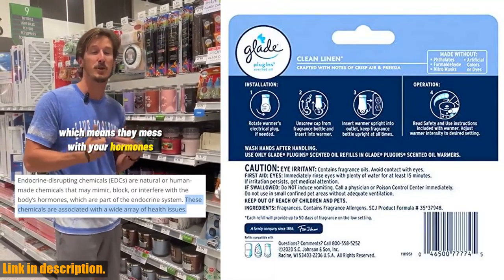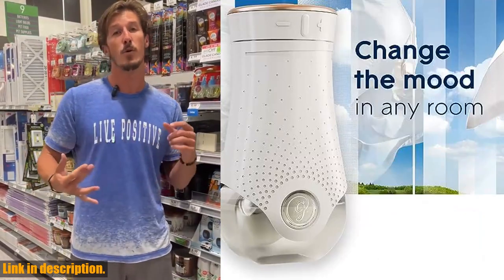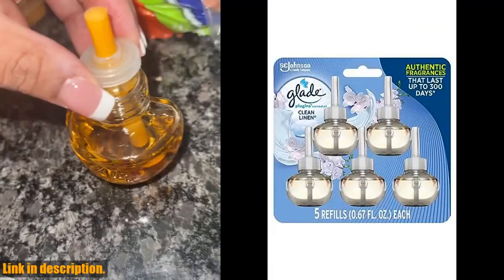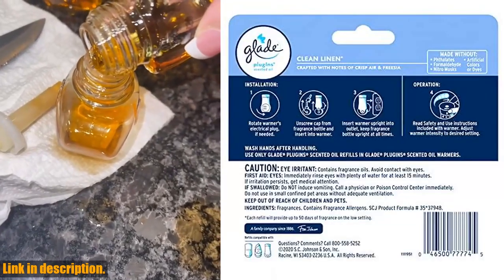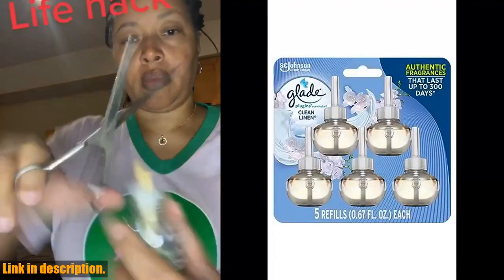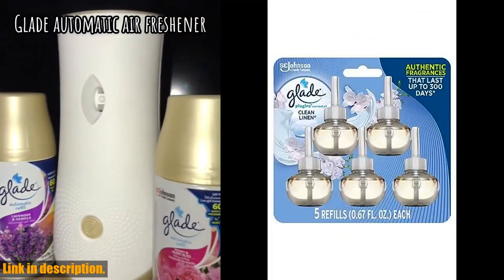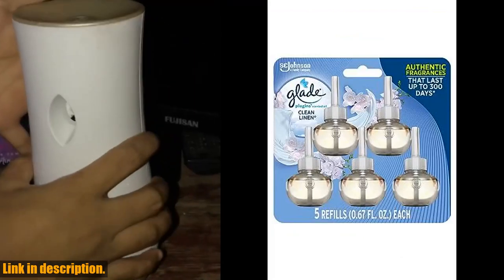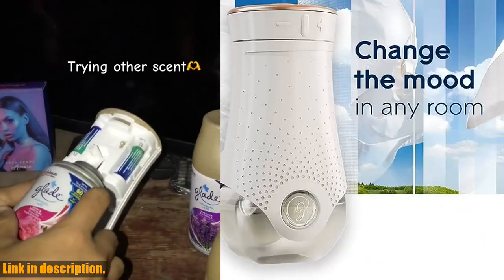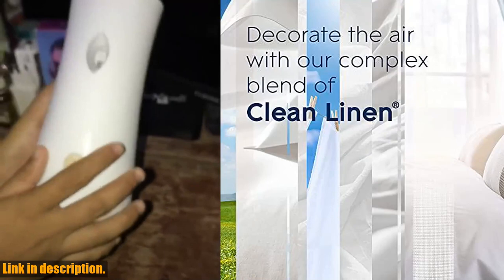Whether it's your bedroom, living room, or bathroom, the Glade Plugins offer a wide range of fragrances, allowing you to decorate the air in any room of your home. These refills can be used with the new, completely redesigned adjustable fragrance warmer, giving you complete control over the intensity of the fragrance. So if you're looking for a way to enhance the ambience of your home, the Glade Plugin's Air Freshener Refill in Clean Linen is the perfect choice. You can find the link to purchase these amazing refills in the description box below. Thank you for watching — stay fresh, stay fabulous.